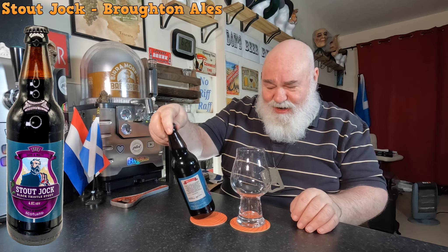Hello again, welcome back. I've just done an unboxing so I thought I'll try one of them now. I've never tried it before. This is from Broughton Ales in Scotland and it's Stout Jock, it's a Black Thistle Stout coming in at 4.8%. I think it may be an oatmeal stout - don't quote me on that. I've got my stout glass, just rinsed it, and my Broughton Ales bottle opener which I have had for years. Let's crack it on and see what it's like.